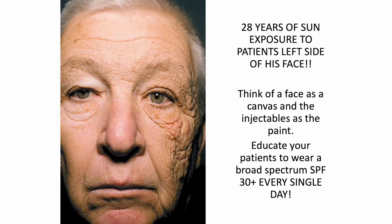This next slide is a picture of a gentleman showing 28 years of sun exposure to his left side. He would drive his truck across America during the day, and at night he would be on the other side of the road, so his right side would not be exposed to UV damage. As you can see, he has aged significantly on his left side. I want you to think about the face as your canvas and the injectables as your paint — the better quality the canvas, the better the result.